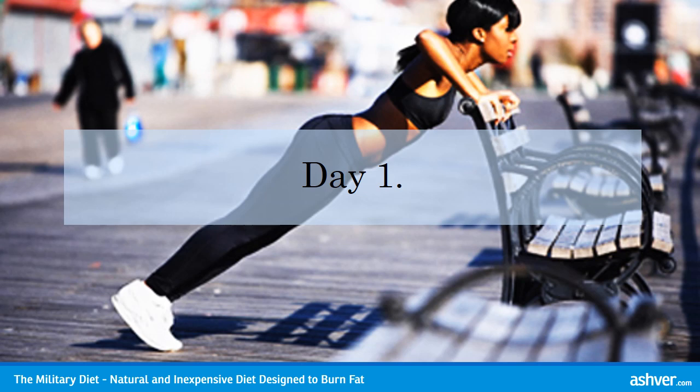Day 1 Lunch: 1 cup of coffee or tea, black, no sugar or cream added. 1 slice of whole wheat bread or toast. 1 half cup of canned tuna.